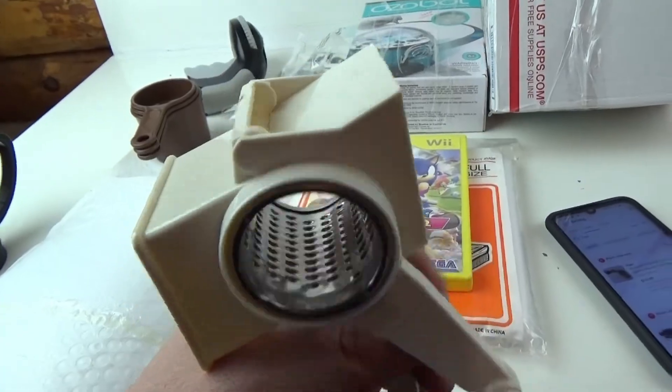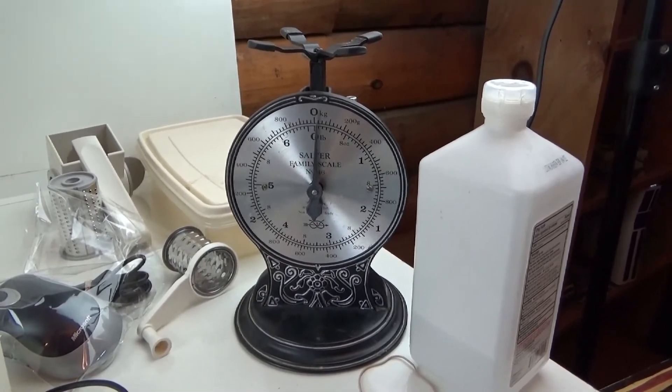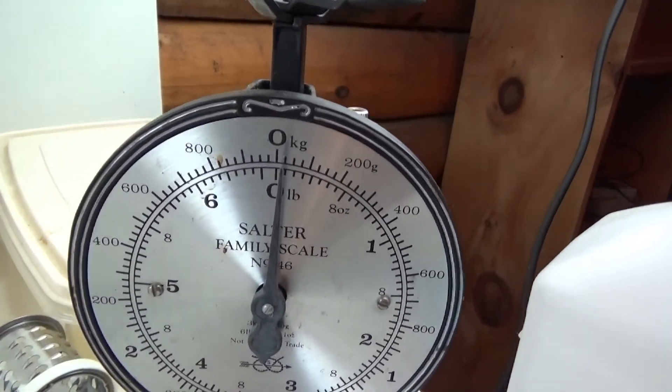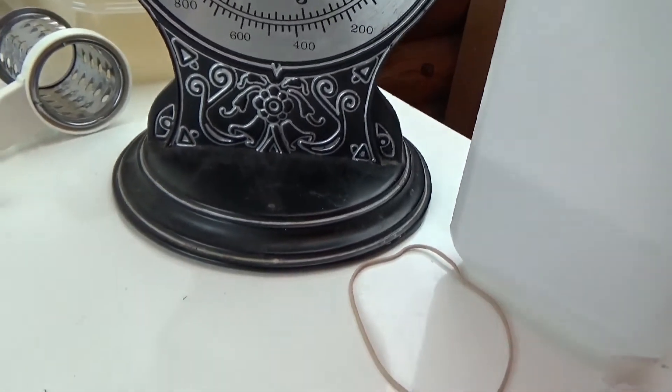If I can get $10-$12 for the no-name shredder I'd be happy. I also want to list this Salter scale — I realized yesterday in the van you couldn't see it well. The hand is a little off so I'll disclose that, but it was only $3.40 and hopefully I can make a couple bucks. I tested the Western Digital hard drive I picked up for 85 cents — it works great. Transferred a movie to it and watched it fine. Turns out it's a 150-gigabyte drive. Going to get busy now — if you enjoyed the video please leave a thumbs up and subscribe!